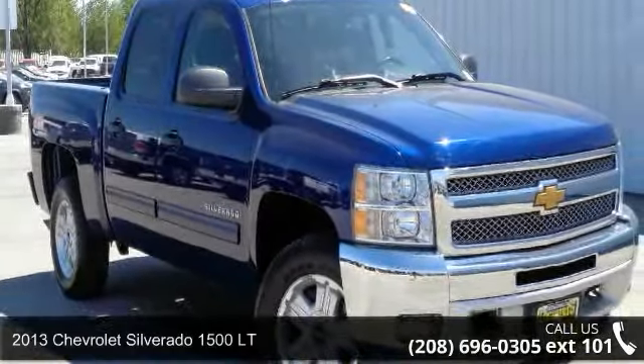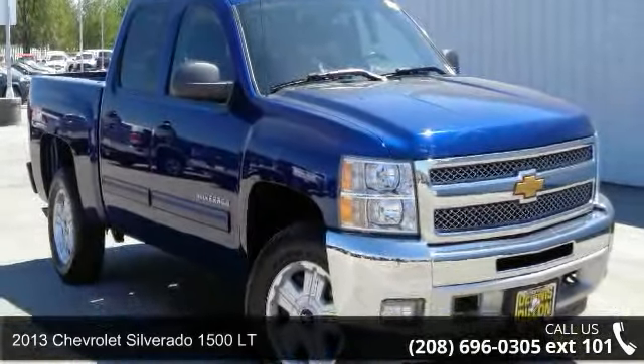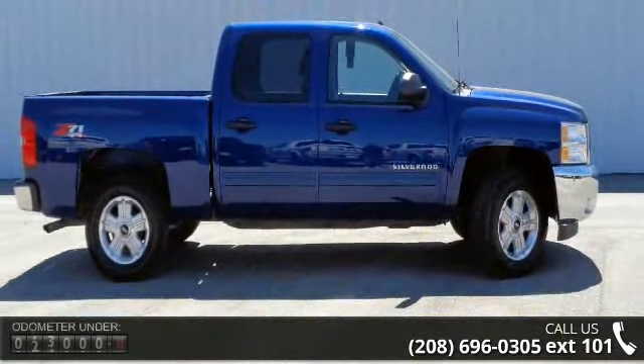Step into the 2013 Chevrolet Silverado 1500 LT. If you are looking for an automobile with great features, look no further.